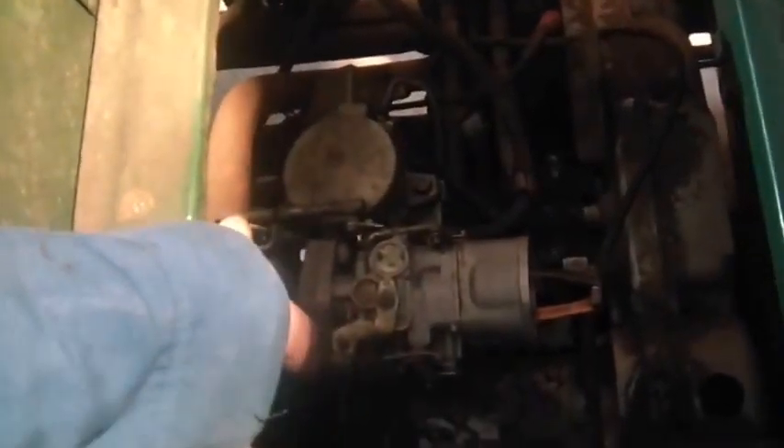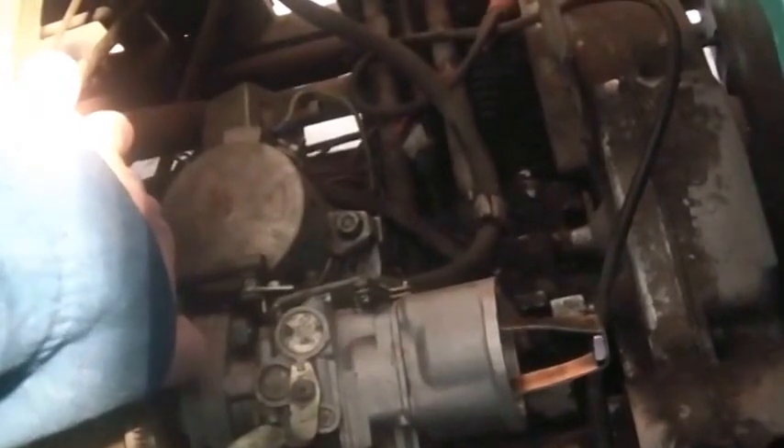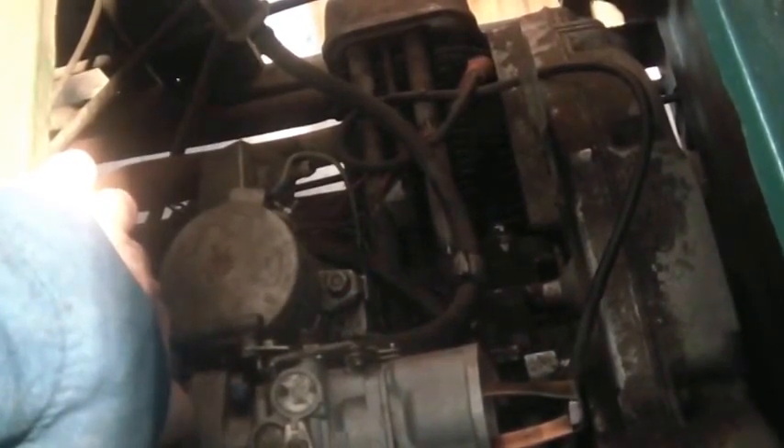I screwed up the throttle somehow — I've got to figure out what I did wrong here. When you step on the gas, nothing happens. Cutting off the gas. That's with no choke — if I give it some choke, I don't have as much trouble.